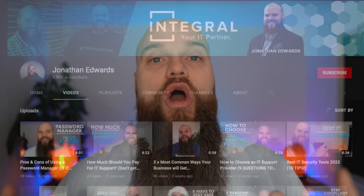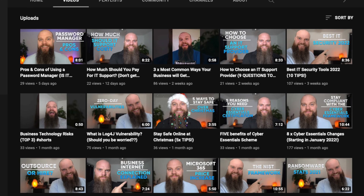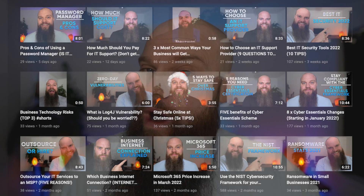When it comes to password managers I've already got loads of videos on my channel about what they are and the pros and cons of using them. So after you've watched this video, why not subscribe to the channel and watch those videos.